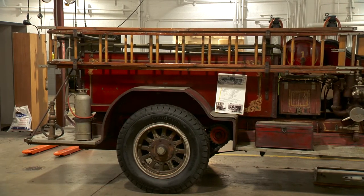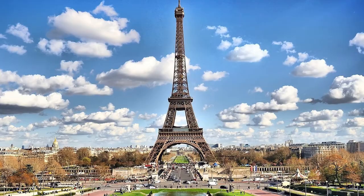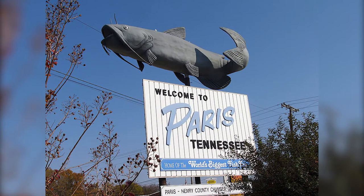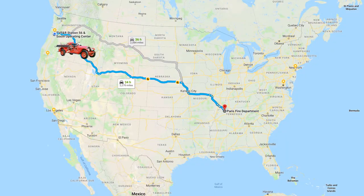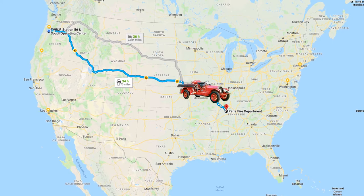Today, an antique fire engine begins its journey back to the home of its original owner — the city of Paris, Paris, Tennessee. It's about 2,208 miles from the Paris, Tennessee Fire Department to here.